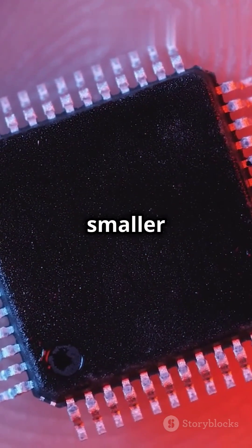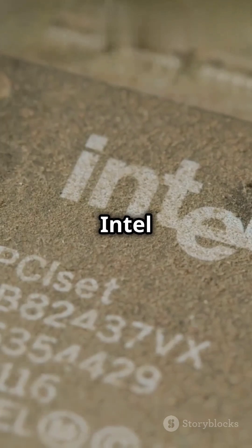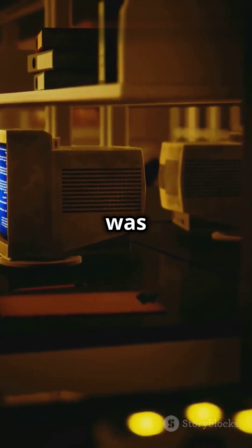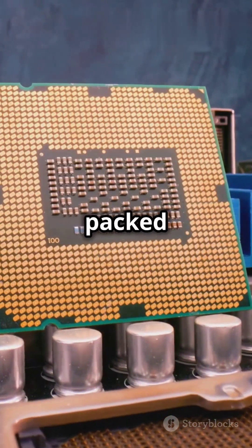I bet you didn't know that a chip smaller than your fingernail changed tech history forever. Let's dive into the Intel 4004 microprocessor. The Intel 4004 was the first commercially available microprocessor, and it packed a punch.